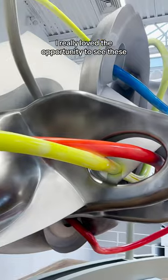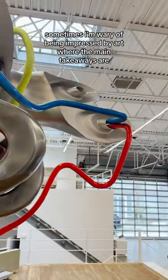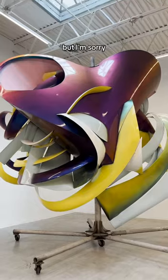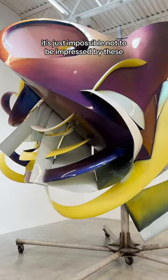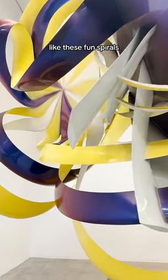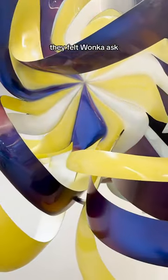I really loved the opportunity to see these. Sometimes I'm wary of being impressed by art where the main takeaways are: it's big and it costs a lot to make. But I'm sorry, it's just impossible not to be impressed by these. The way the shapes collide into each other offers little moments of whimsy, like these fun spirals. They felt Wonka-esque.